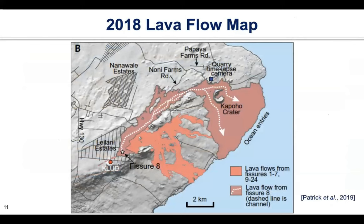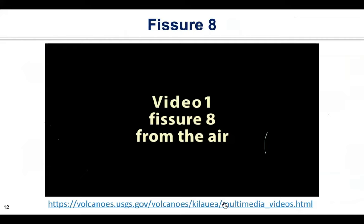This shows the final lava flow map — all in red. The dark red shows Fissure 8, which was active for two months and formed the majority of the lava flow field. There are a lot of videos and animations created by USGS and IRIS — I strongly encourage you to check them out. This next video has sound, so please be prepared.